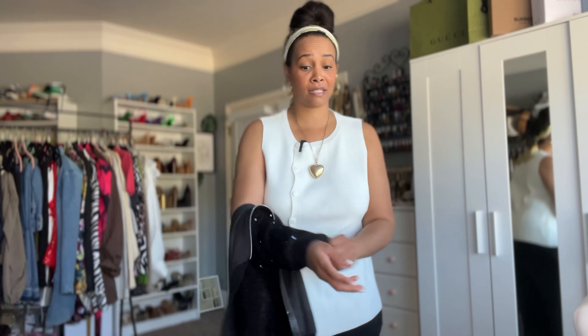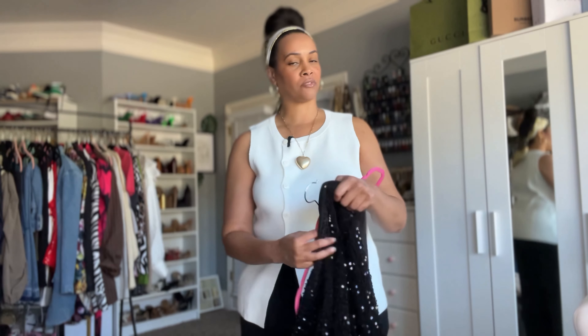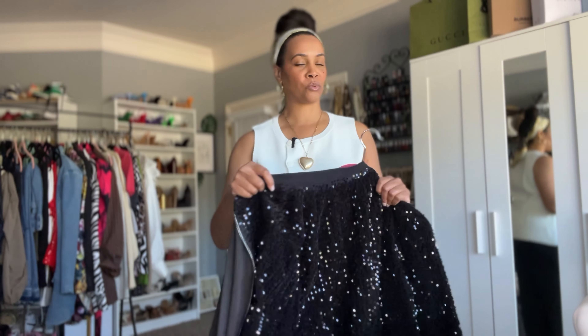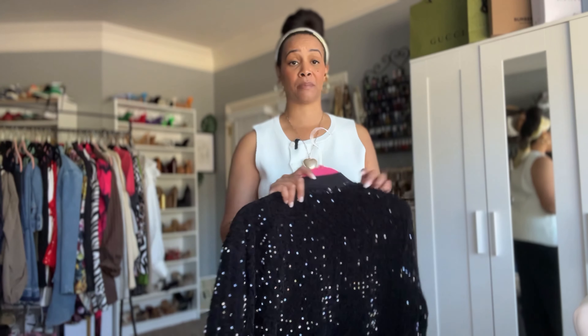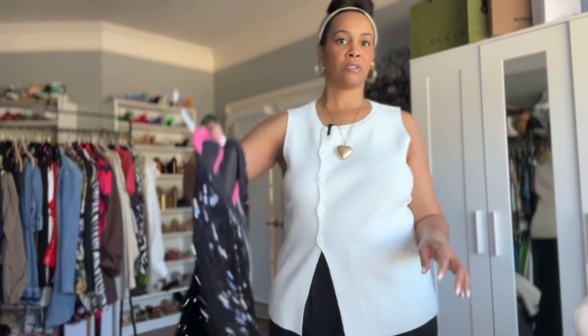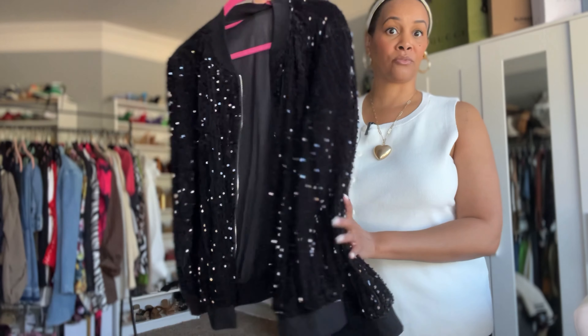A lot of these jackets I could have worn in the spring and summer because I get cold inside. But I just really don't want to wear them until the fall and winter season — it's my favorite time of the year for fashion. So I'm calling them fall and winter jackets because I prefer to wear them then. That's the next one from Shein, the sequin jacket — looking forward to styling it up for the season.